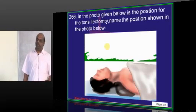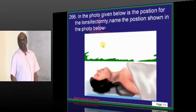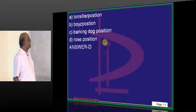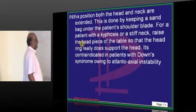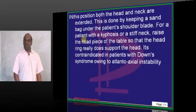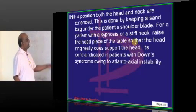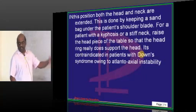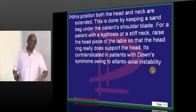The photo shows a position used for tonsillectomy called the Rose position. A sandbag is placed under the patient's shoulder blade. For a patient with kyphosis or stiff neck, raise the headpiece of the table. Rose position is contraindicated in patients with Down syndrome.